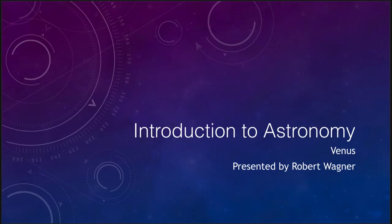Greetings and welcome to the introduction to astronomy. In this lesson we are going to talk about the planet Venus. In many ways Venus is considered the twin planet of the Earth because they have a very similar size and mass. But in other ways we'll find that Venus is quite different — it is intensely hot and its atmosphere is much thicker than the Earth's and contains very corrosive materials.